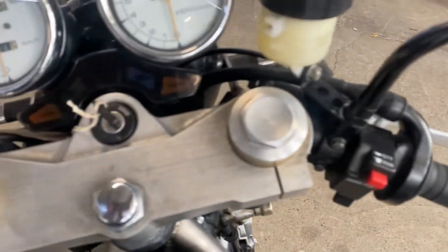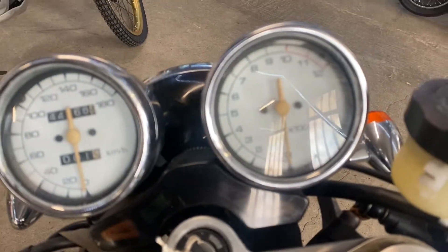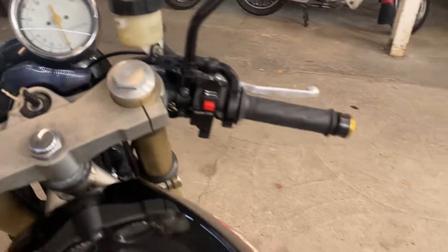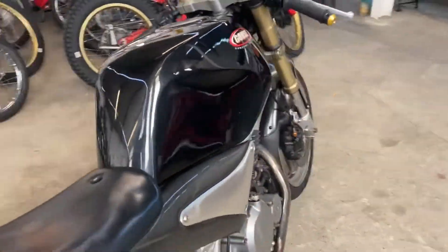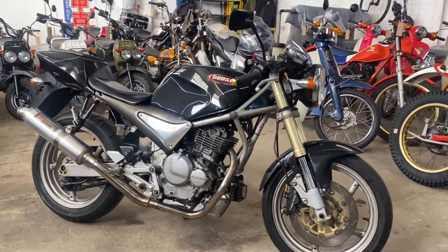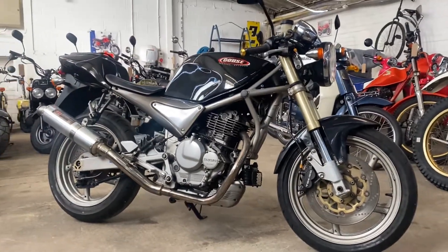It's showing its age a little, but not in a bad way. It's 44,000 kilometers on the clock — that's about 27,400 miles. The 1992 Goose 350 in black.